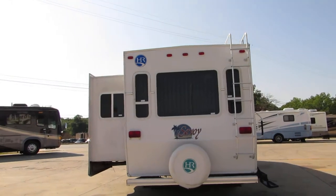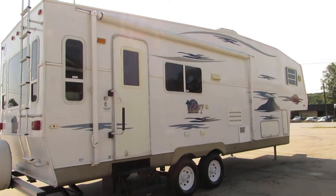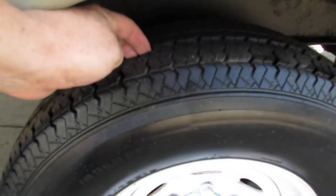There's a big bay window in the back, a rear ladder, outside receptacles, and real good tires.